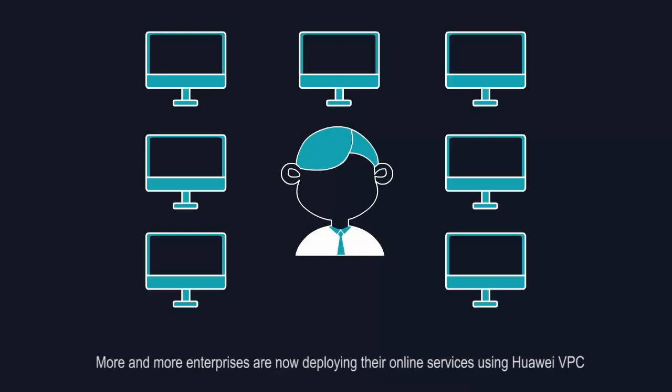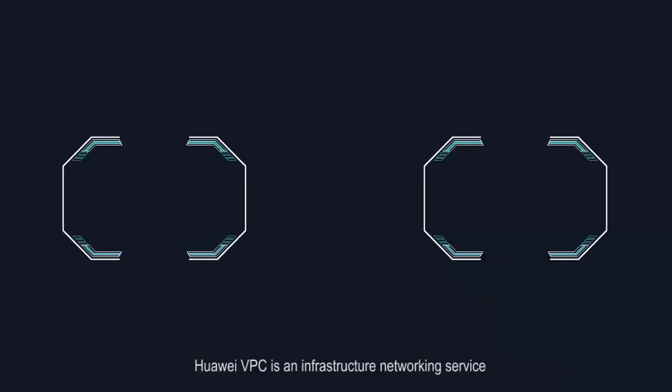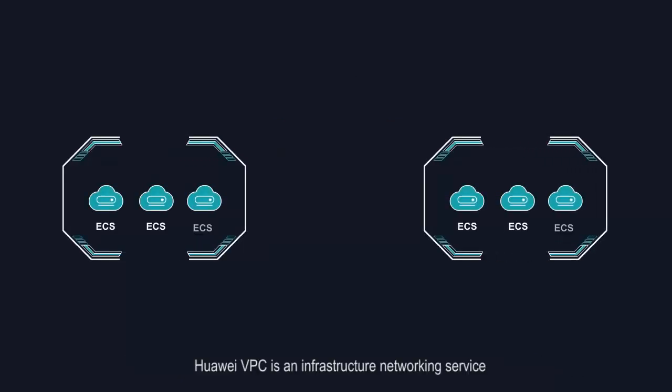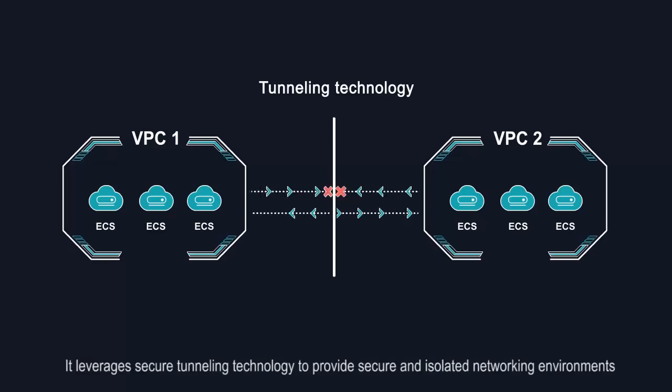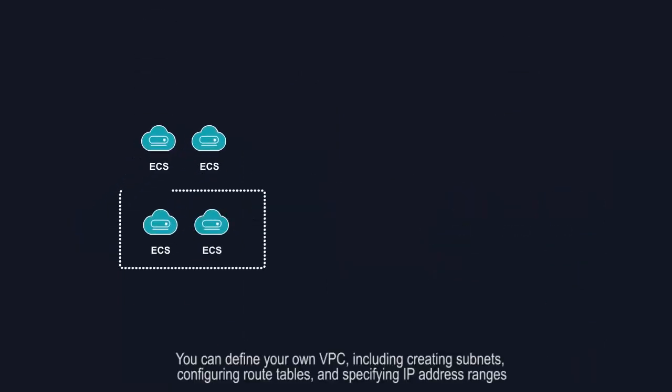More and more enterprises are now deploying their online services using Huawei Virtual Private Cloud, VPC. Huawei VPC is an infrastructure networking service. It leverages secure tunneling technology to provide secure and isolated networking environments. You can define your own VPC,